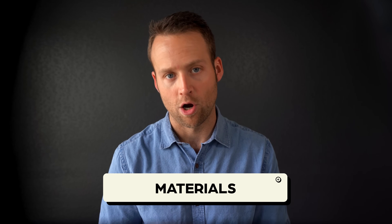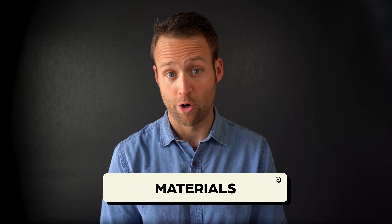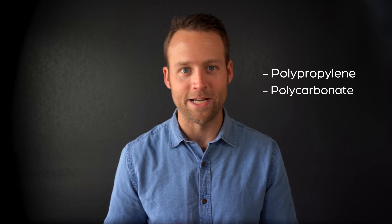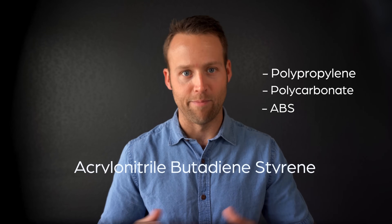Let's dive in and first talk about the most obvious difference between hard shell and soft shell luggage: the materials. Hard-sided luggage can be made from many materials like polypropylene, polycarbonate, ABS — which is an acronym for a long scientific name — and aluminum.